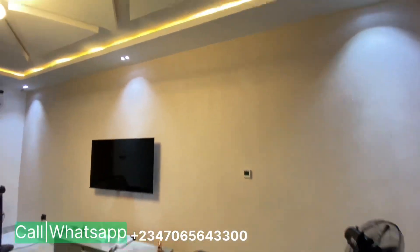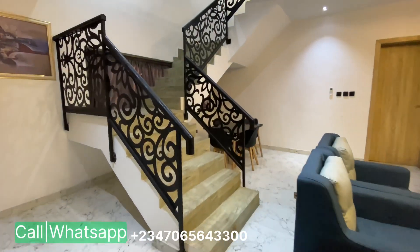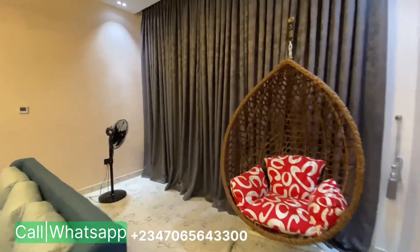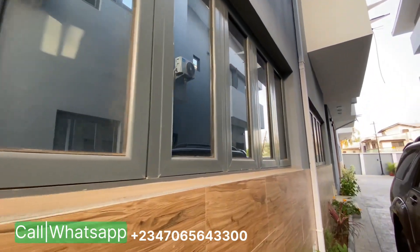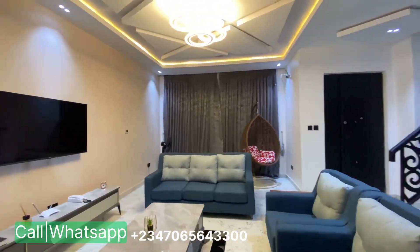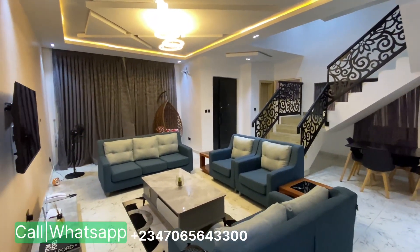This is a three-bedroom terrace duplex in Omole Fitzwarren. I love how spacious this living room is, with beautiful POP design and very large full-length windows. Once opened up, you have excellent light and ventilation. The space is quite large for a three-bedroom terrace duplex with a BQ.